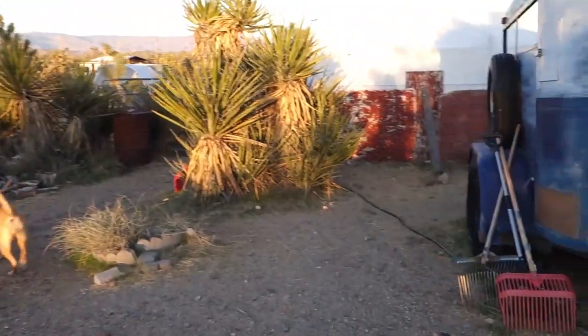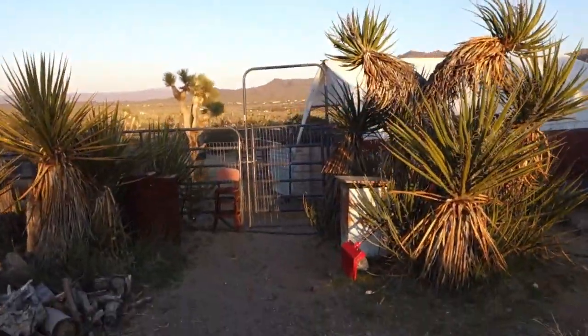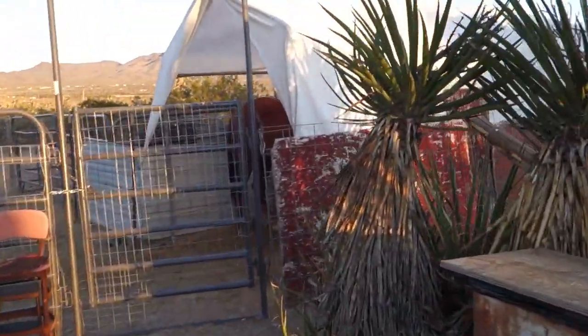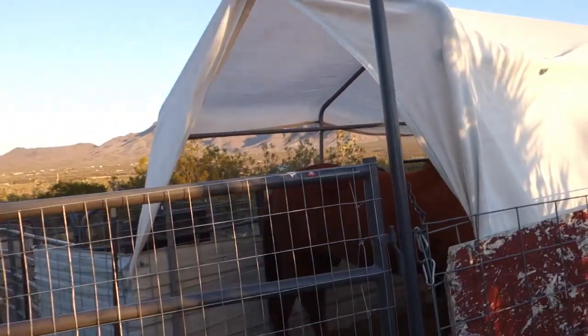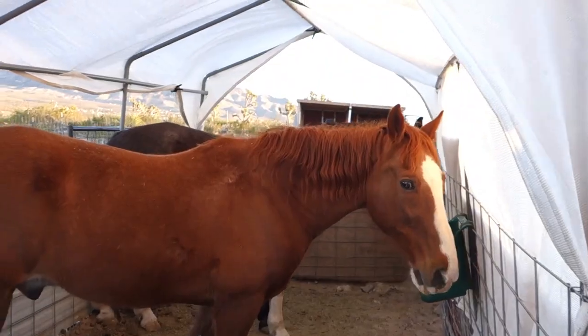This area over here is looking better. Still got more cleanup to do, but we're getting there. Come on down here, say hi to the big boys. Chopper. Outlaw. Hello my pretties. Hello boys.